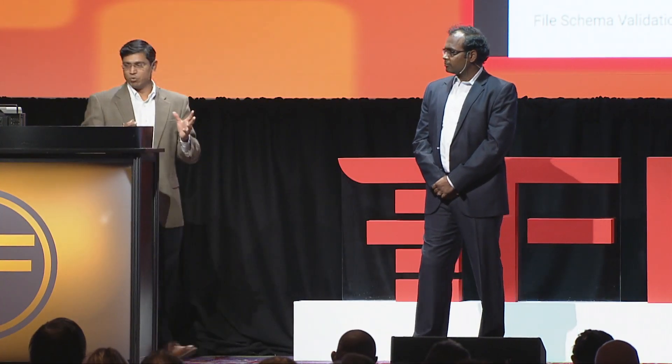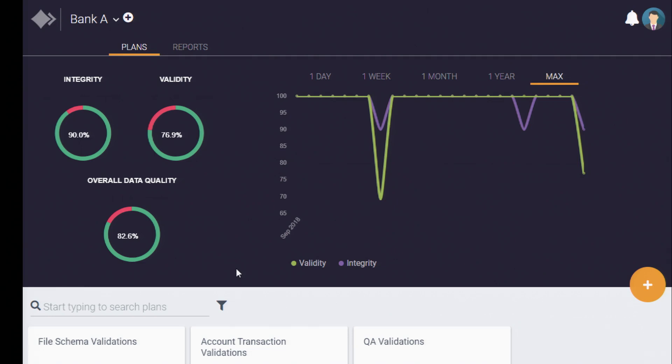I'm going to quickly demo what we have. I'm logged in as one of those integrator firms, integrating with multiple banks, each with their own requirements. I'm logged in as Bank A, and you can see we have two parameters that we measure. One is the integrity, one is the validity. Validity is your file format and schema validations. Integrity is your business rule — is the data flowing on that channel really valid data that you want to send to your destination?